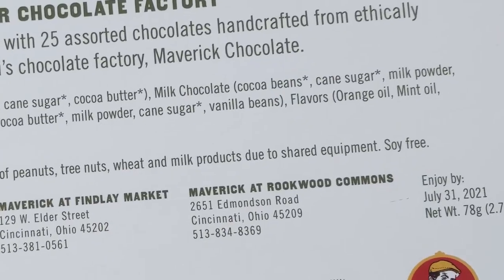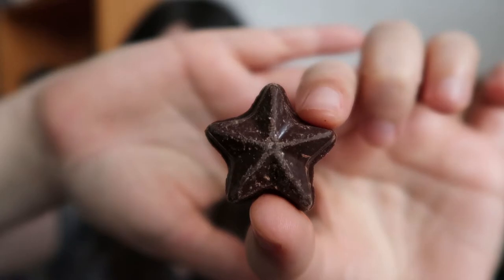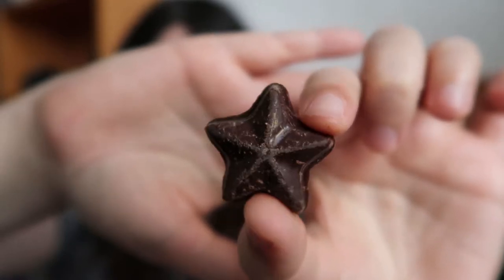Last but not least we have this little star. Smells minty — I was wondering when the mint was going to show up. There's mint in the back of the description so I was wondering who would be the mint, and I guess we have our answer. Cheers. That is intense mint. It's just a rush of peppermint oil. If you like the intensity of mint oil, this is your chocolate.